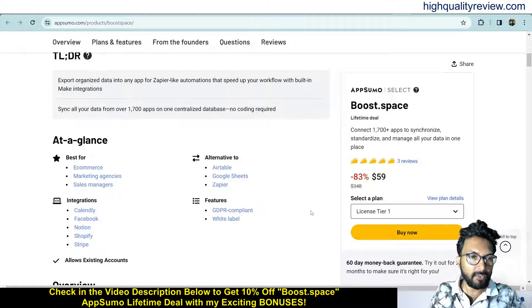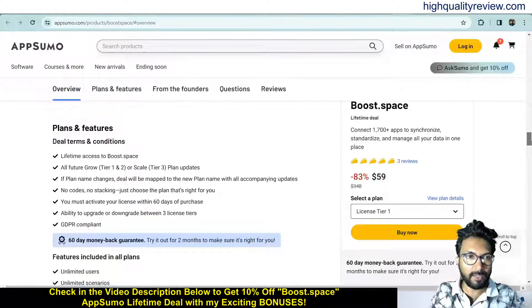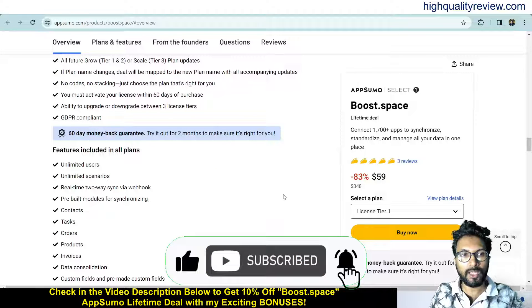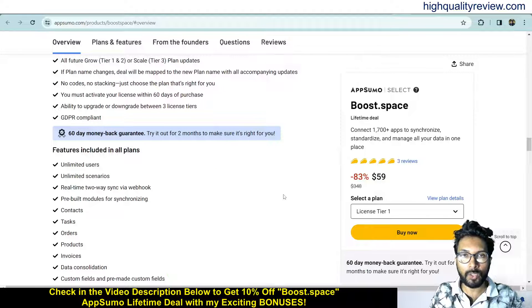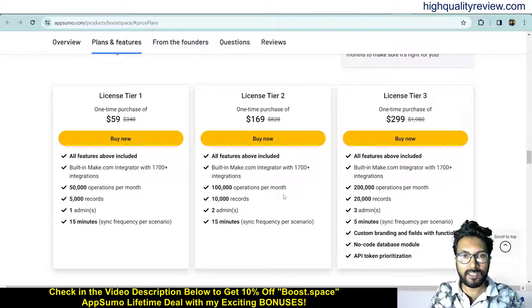You can integrate with Calendly, Facebook, Notion, Shopify and Stripe. It is an alternative to Airtable, Google Sheets and JPR. If you come below, you can know more about the features and benefits of the product. They also provide a 60-day money-back guarantee — if you don't like the product for any reason, you can return it and they will refund your money within 60 days of purchase.